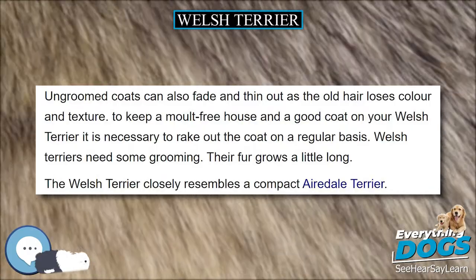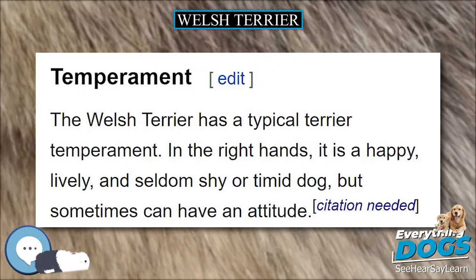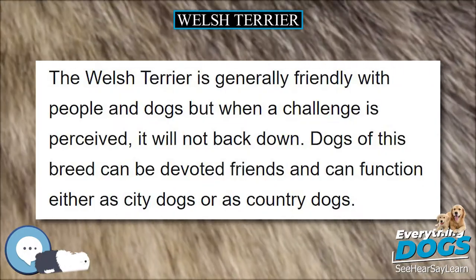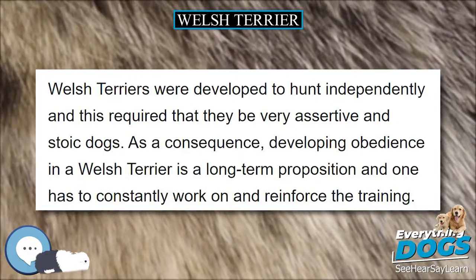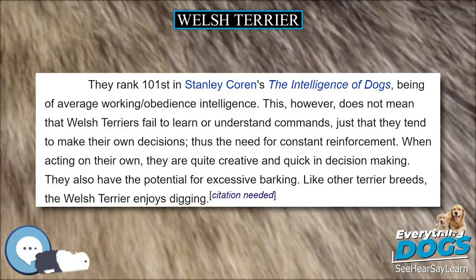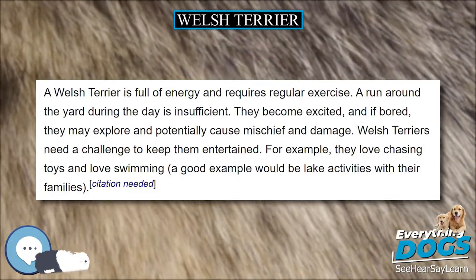The body of the Welsh Terrier is normal and healthy so that the physique is durable and lasting. Some studies have suggested a genetic predisposition to primary lens luxation, which results in secondary glaucoma. Onychodystrophy, a disorder of nail growth causing nails to be weak and brittle, is relatively common in the breed. A healthy Welsh Terrier lives around 12 to 13 years on average and stays active and alert up to a high age if it is well taken care of and healthy.